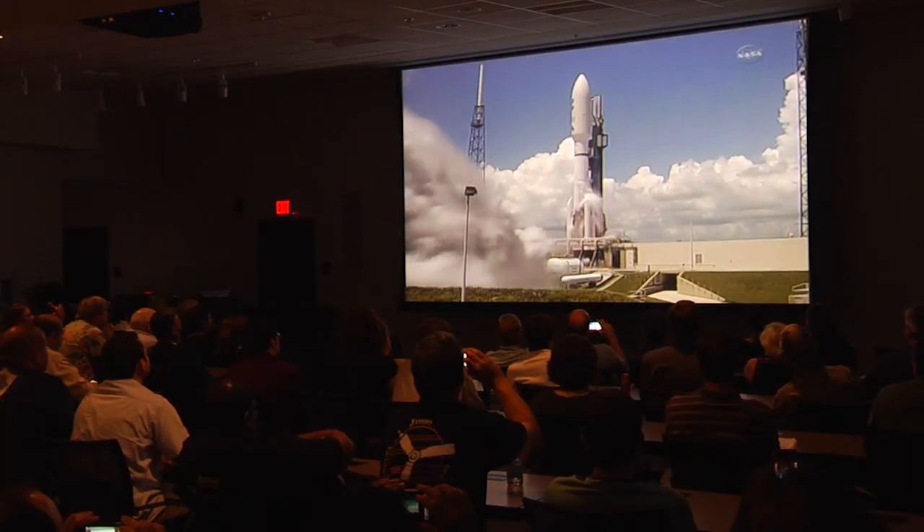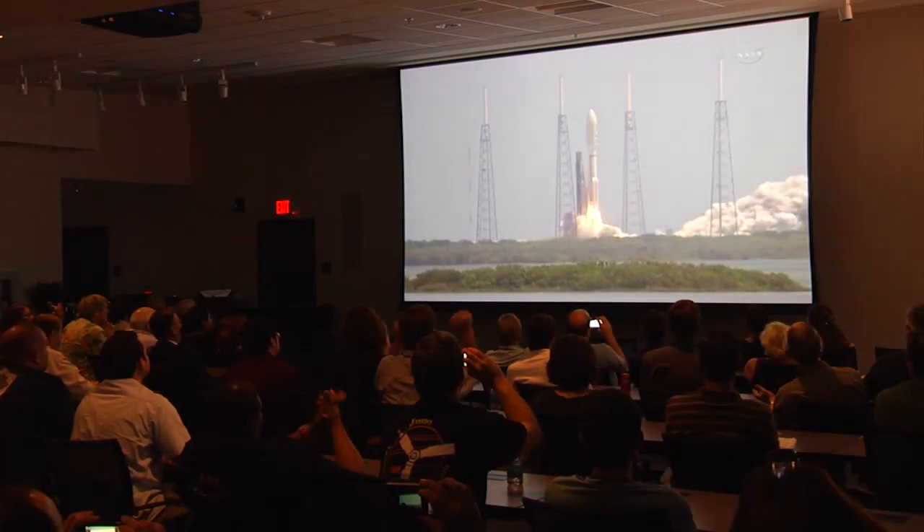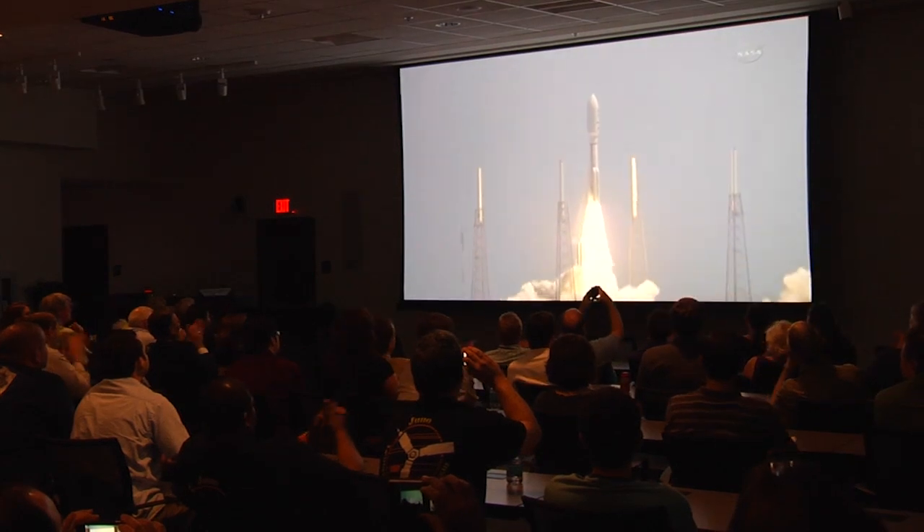Juno is a NASA spacecraft project that's on its way to Jupiter. We launched in August of 2011, and we arrived at Jupiter on July 4th, 2016.